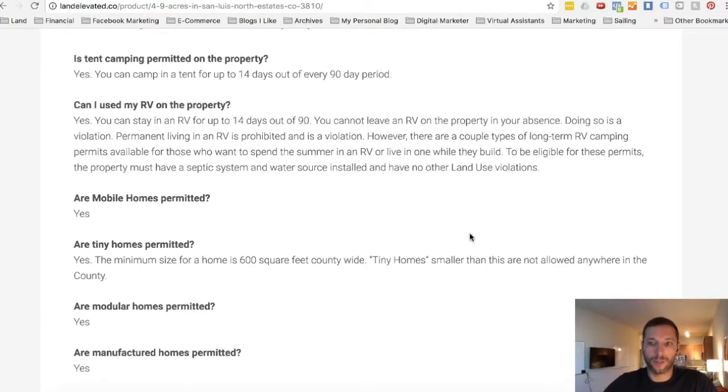One nice thing they offer is longer-term permits. If you want to spend time there in the summer, you can apply for a longer-term permit. The caveat is you do have to install some sort of septic system — either septic or potentially a gray water solution — and you would need a self-contained toilet inside the RV or camper. You also need a water source, which could be holding tanks or a well. This requirement is only for longer-term stays.